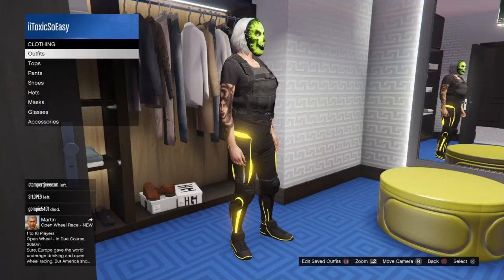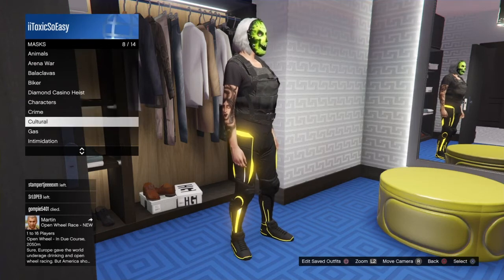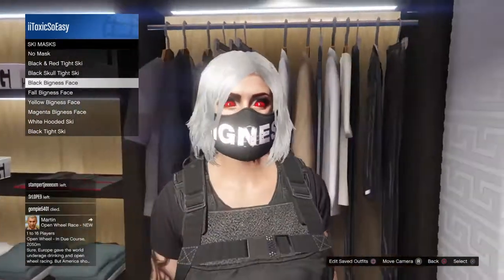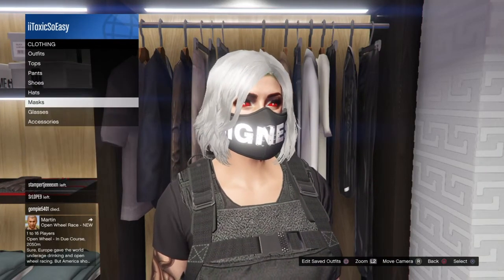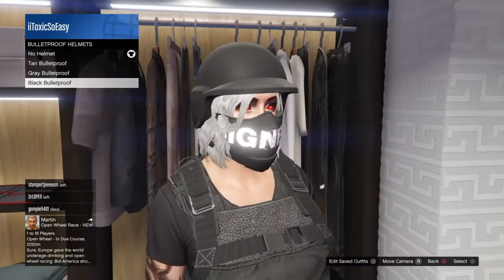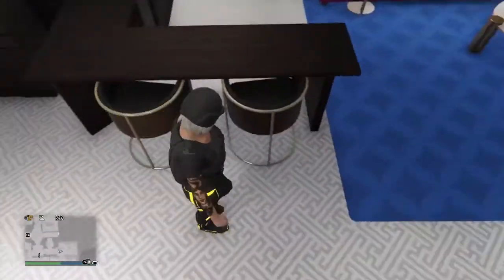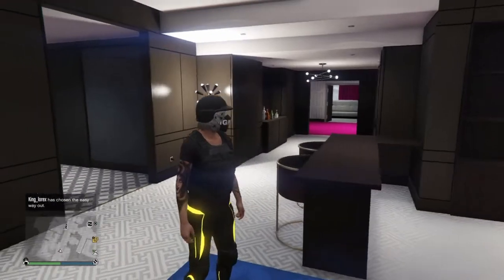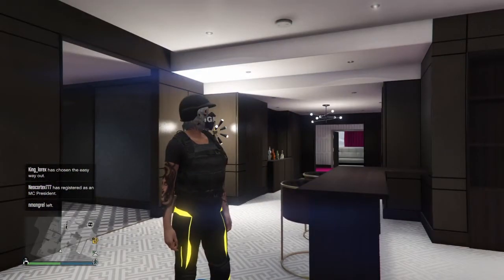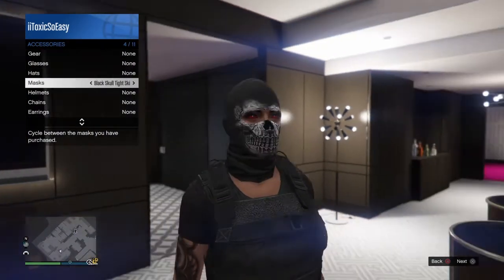Go to masks, then ski masks, and pick the black balaclava face. Then go to hats, then bulletproof helmets — I suggest the black bulletproof, but you can pick any other one. You can pick any color you want: green, purple, pink, white, yellow, blue — any one you want. If you don't want the helmet, you can just put a mask on like this.